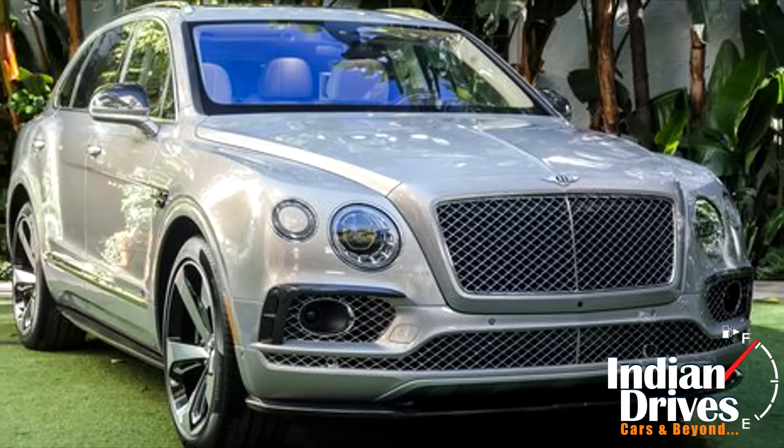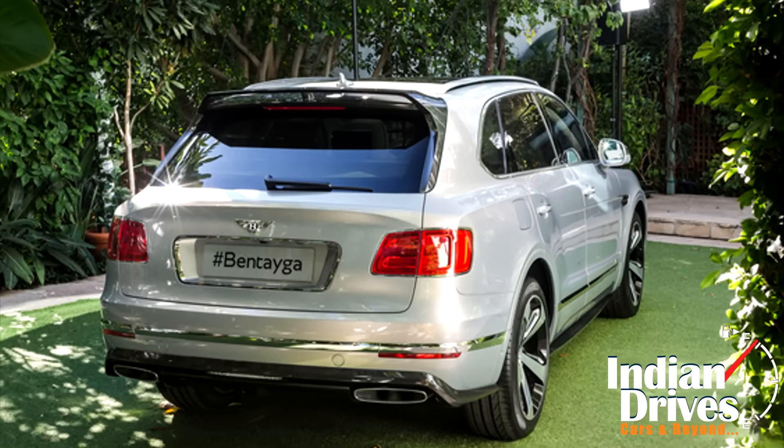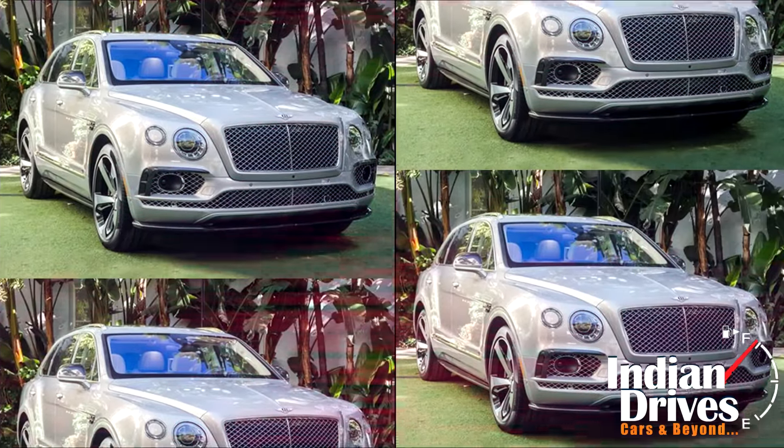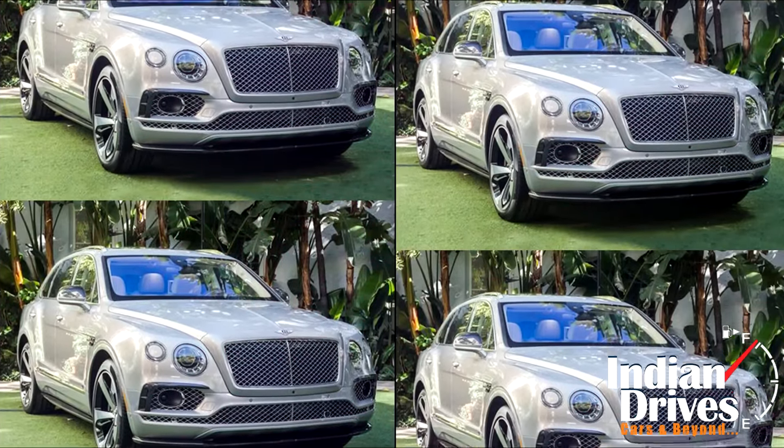Ahead of its global debut, Bentley has unveiled the Bentayga 1st Edition SUV at an exclusive customer event in Los Angeles. This would be a limited edition car, with only 608 units ultimately being built.